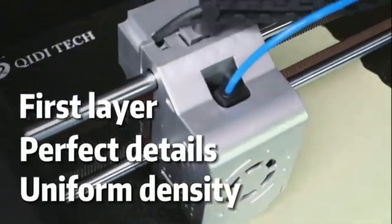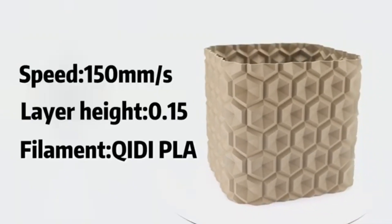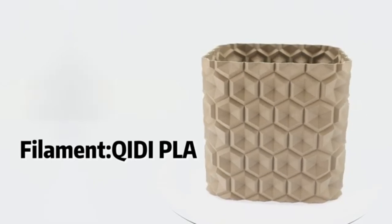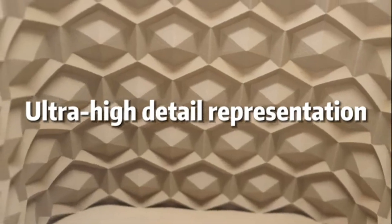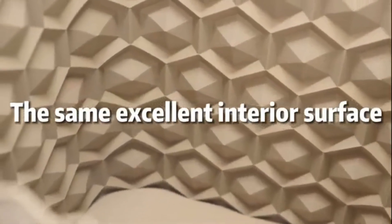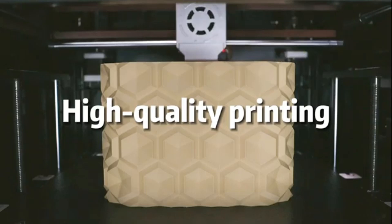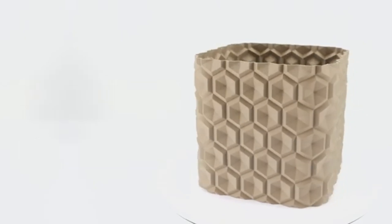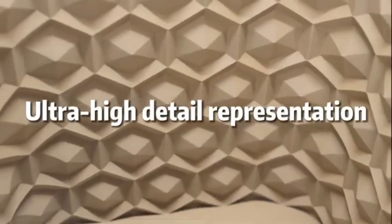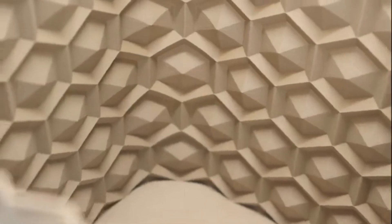This makes it an ideal choice for hobbyists and professionals alike. Ease of use is another strong point of the QIDI Max 3. The user-friendly touchscreen interface simplifies navigation and settings adjustments, while the pre-installed slicing software makes it easy to get started with minimal setup. Additionally, the printer's automatic bed leveling feature eliminates the hassle of manual adjustments, ensuring a seamless printing experience. Print quality is where the QIDI Max 3 truly shines — our tests demonstrated its ability to produce detailed prints with smooth finishes and accurate color reproduction.